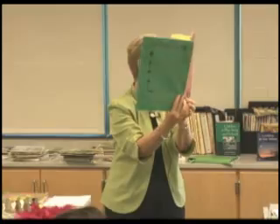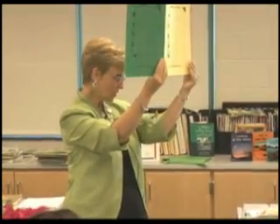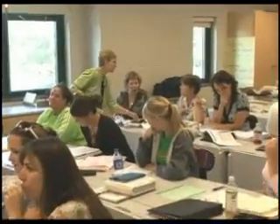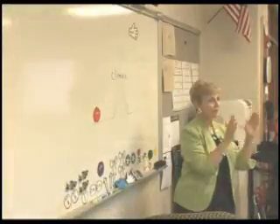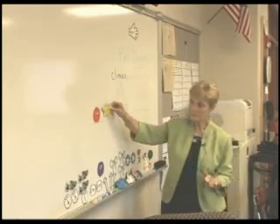MindWing's professional development services focus on the link between oral language and literacy. All of our workshops, coaching sessions, and demonstrations are interactive and incorporate lecture, discussion, activities, videos, modeling, and guided practice.